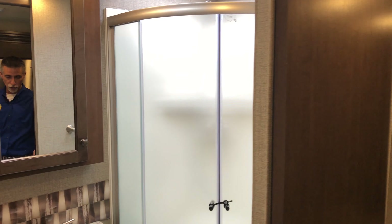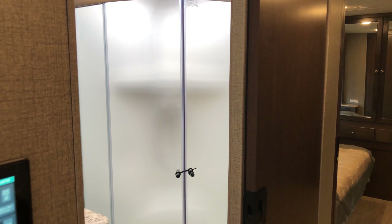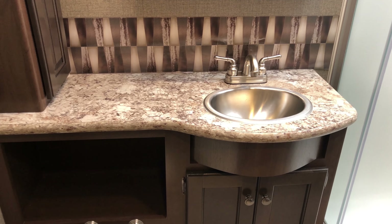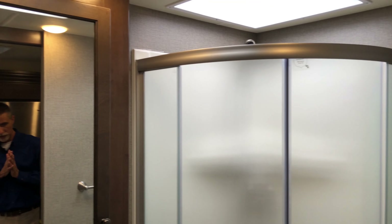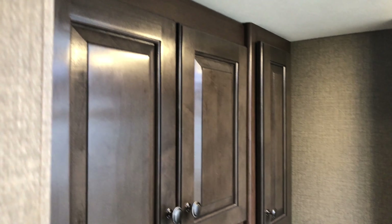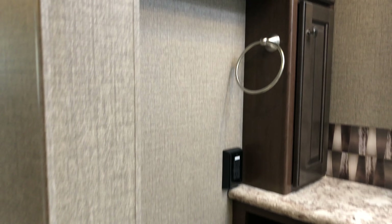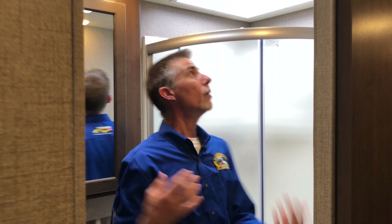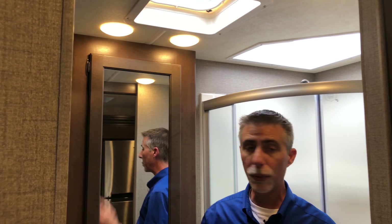The bathroom — pocket doors throughout eliminate swinging doors and give us much more room. The bathroom has a nice flush porcelain commode. I always like to point out the counter space next to the sink, and this obviously has a lot. We've got a really nice stand-up corner shower and some additional storage in here as well. It's a very well-done bathroom with lots of room. And it's very well lit — there's a skylight, a vent, and three lights up here. How many times do you go into a motorhome bathroom and it's like a cave? This one really stands out.